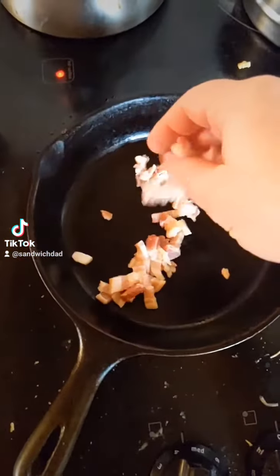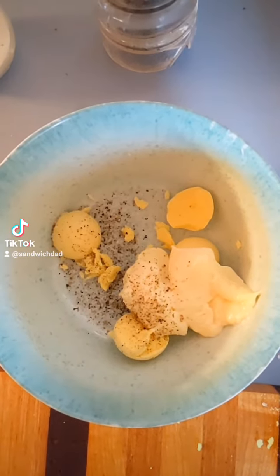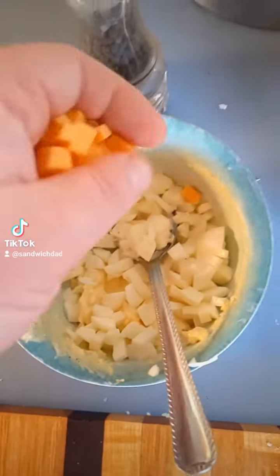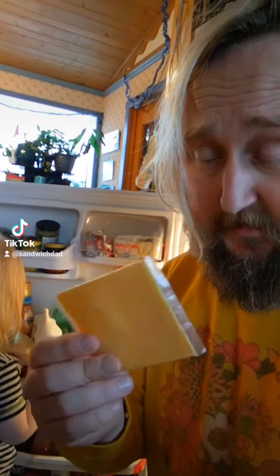First, some diced bacon in the pan. Couple of hard-boiled eggs. Yolks in the bowl with some mayo, salt, and pepper. Mashed together, toss in the egg whites. And we'll add some chopped old cheddar cheese. I thought about using processed cheese, but the middle child likes to take it in her lunch.